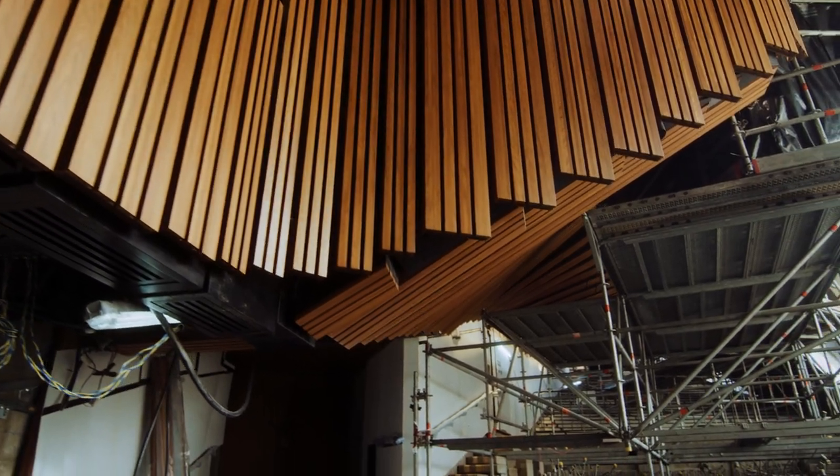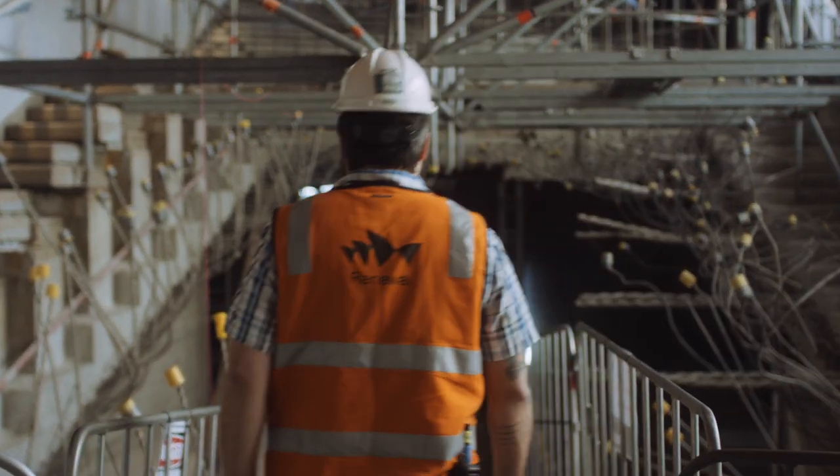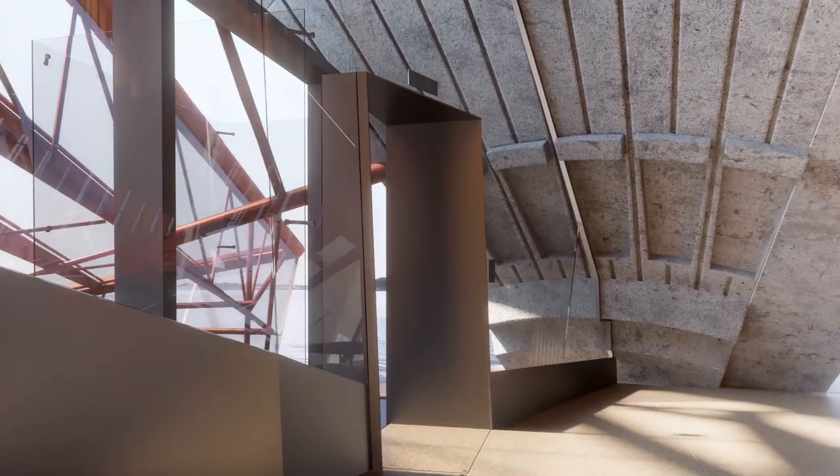We've cut a new tunnel through the eastern stairs which takes you to a new lift that will give people with less mobility an opportunity to access each level of the concert hall.